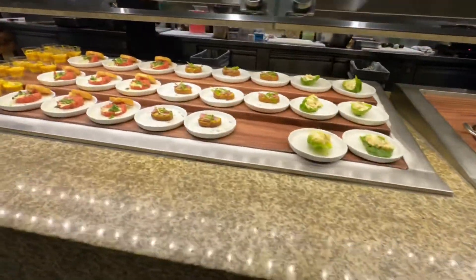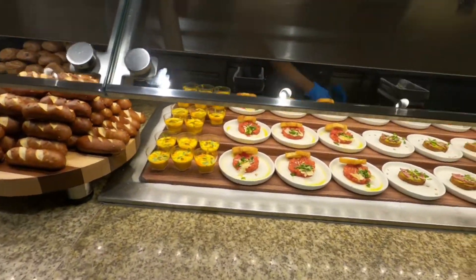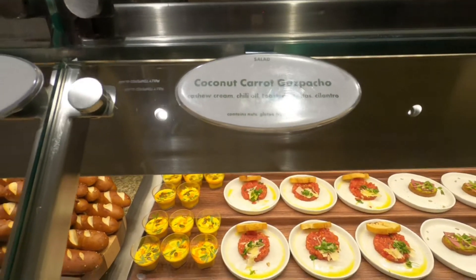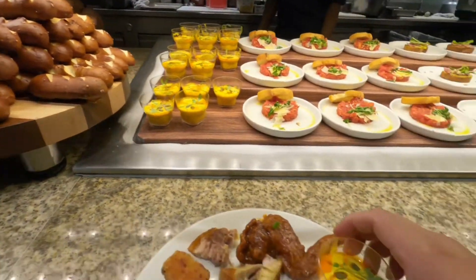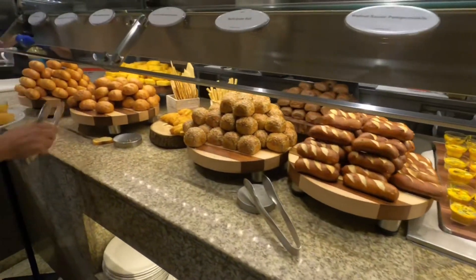And here's the veggie. There's a coconut curry — let's try this here. And then there's some bread. Let's get it.